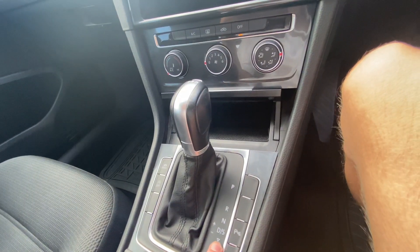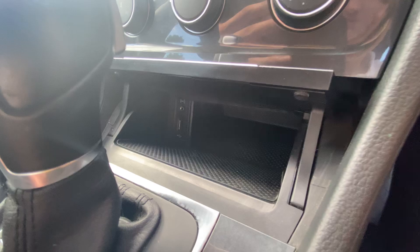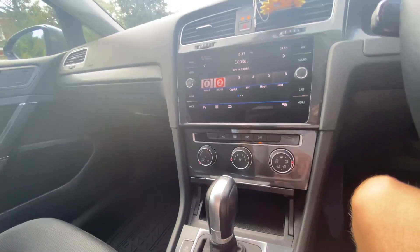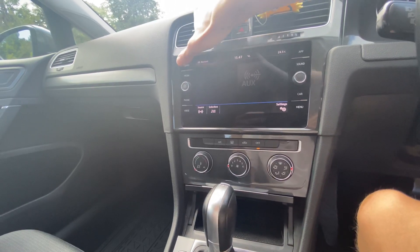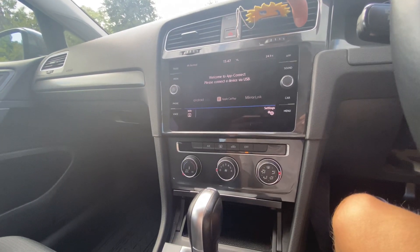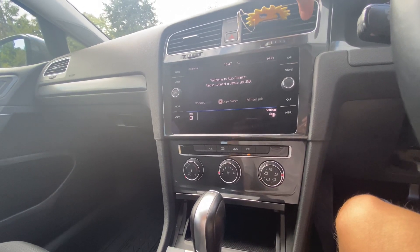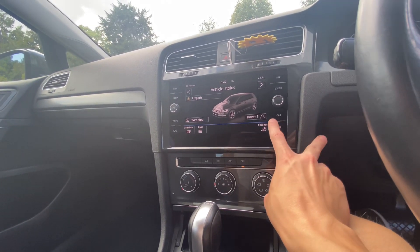You can shift it manually in the sport gearbox setting as well. There's a USB port and an aux slot down there, plus a touchscreen infotainment system with radio, media, and Bluetooth. You've also got Apple CarPlay — USB CarPlay, not wireless.